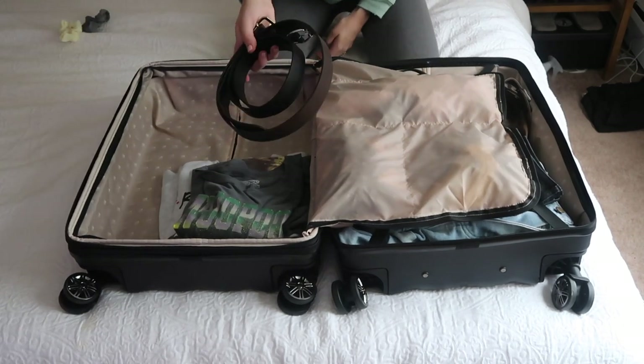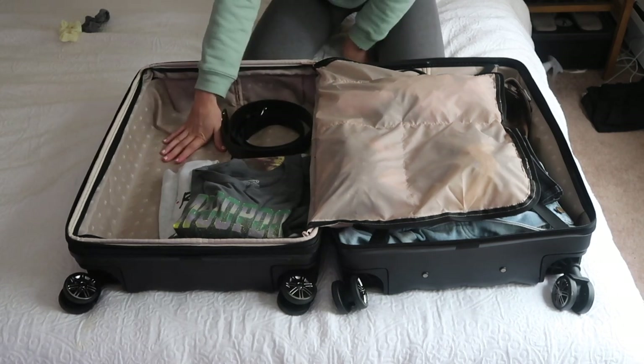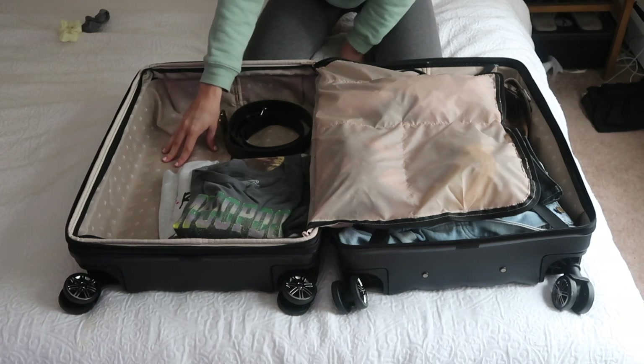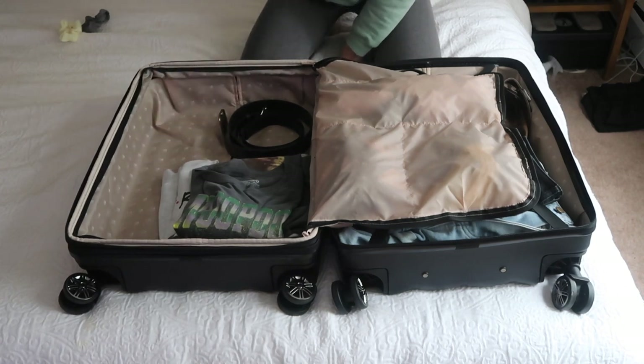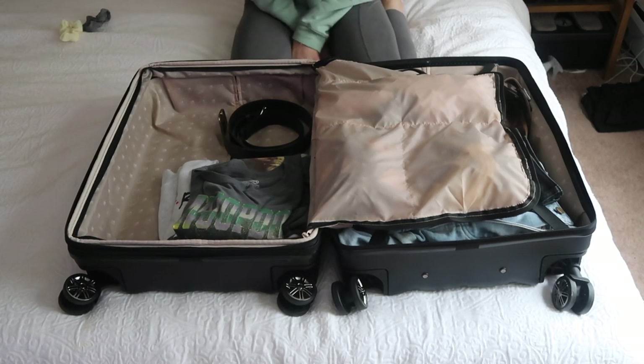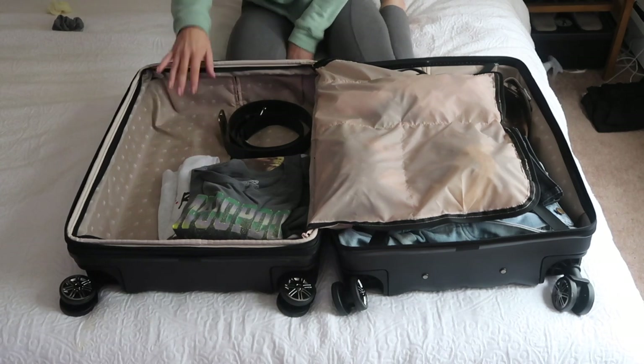And then I'm also going to bring a black and a brown belt. Wow, I have so much room left over so I'm probably going to put some of Caleb's stuff on this side. And then we also have all of our bathroom stuff which we're bringing full size because we're going to be gone for a while. I'm going to go grab all my bathroom stuff and then I'll show you all that.